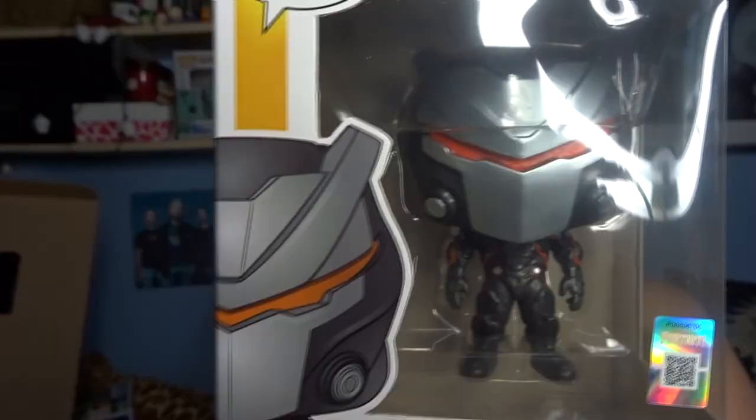The second Pop I received is a Fortnite Pop. I do game but I do not play Fortnite. If you're a fan of Fortnite and you'd like this Pop, maybe a swap? Let me know in the comments. It's the Omega Pop and he looks like a really cool character, it's just that Fortnite I'm not really interested in.